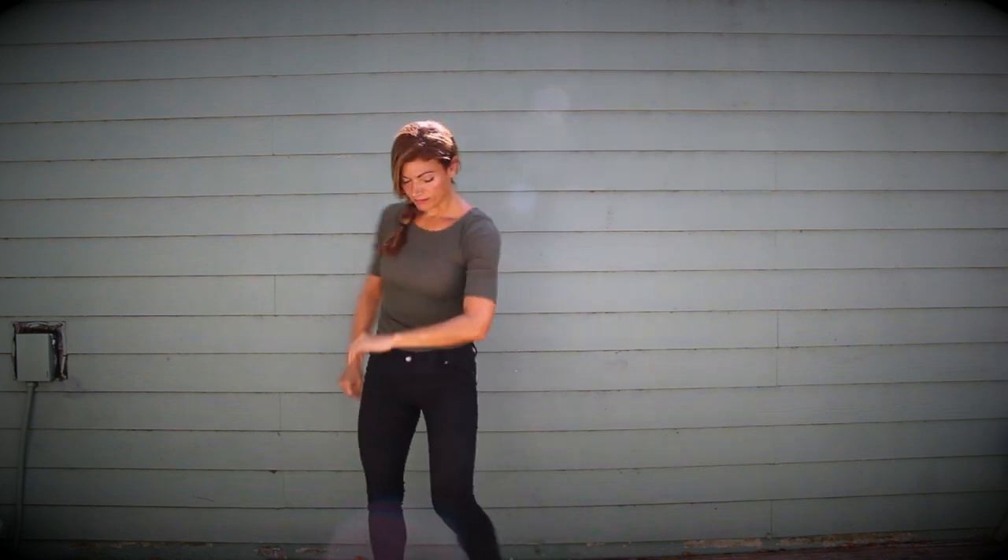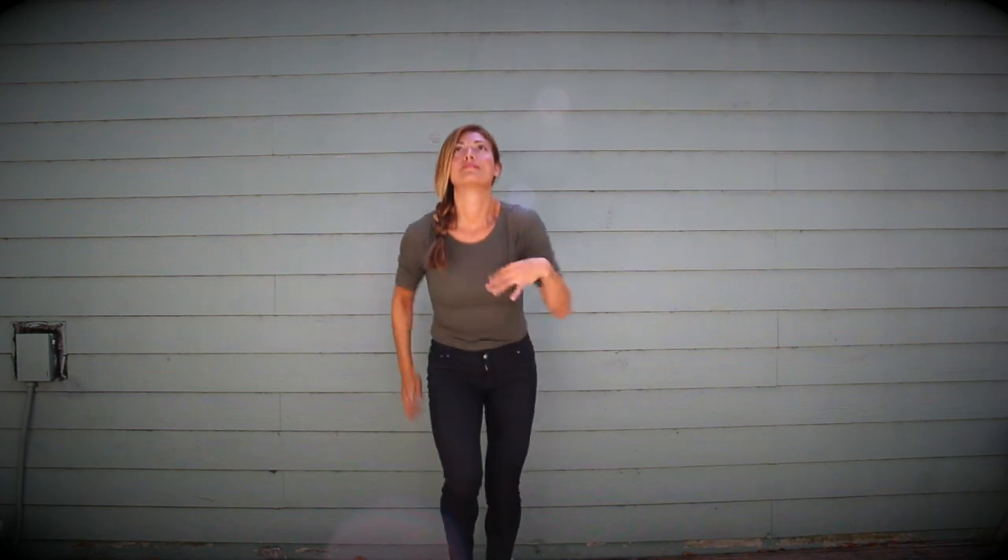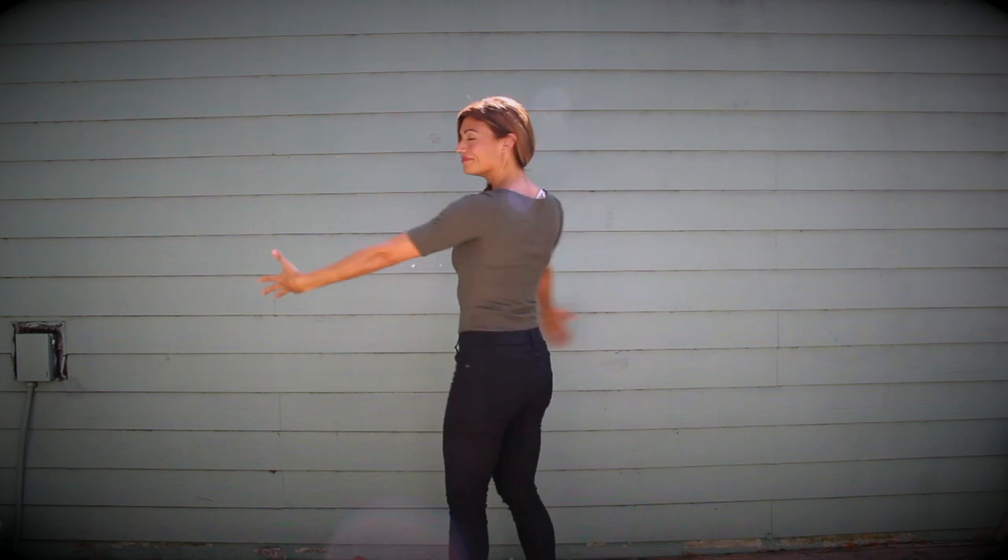Again, grumpy — two, three, four. Here's energized — two, three, four. And inspired — two, three, four.